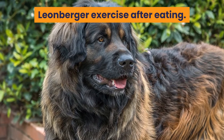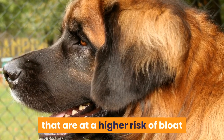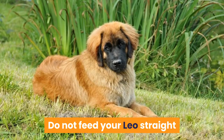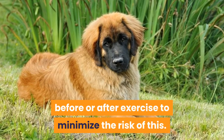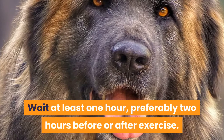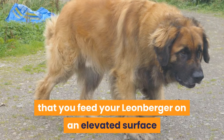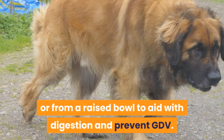Leonberger exercise after eating. Leonbergers are one of the dog breeds that are at a higher risk of bloat or GDV. Do not feed your Leo straight before or after exercise to minimize the risk of this. Wait at least one hour, preferably two hours before or after exercise. It is also recommended that you feed your Leonberger on an elevated surface or from a raised bowl to aid with digestion and prevent GDV.